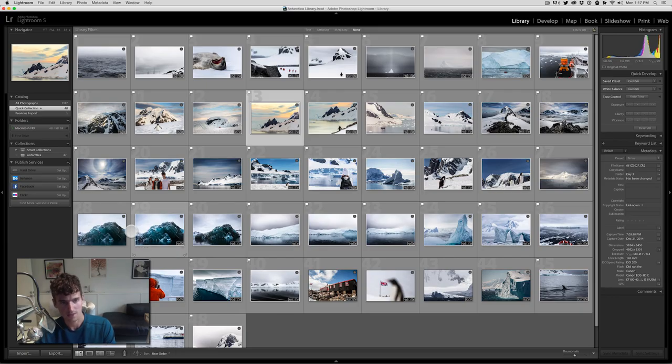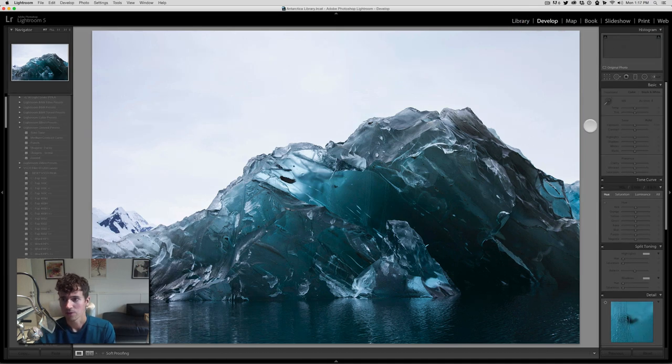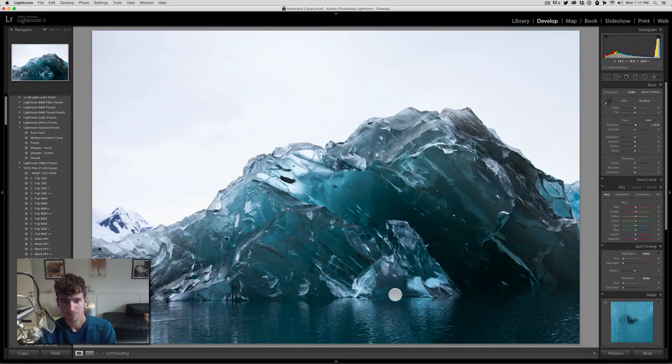Quickly, if you didn't know, G in Lightroom takes you to the grid view. So if you're here and you want to get back, hit G and you're right back to the grid view. Fast shortcut. So here we are in this image. First thing I do is look at the histogram — basically just to make sure I had a good exposure and that nothing is clipping or getting crunched. In this case it looks really good. I might bring the exposure a little bit to the right. I don't want to lose the sky but I just want to brighten the image up a little bit. I'm most concerned about the water down here and the detail in the shadows — I don't want to lose that. So I'm going to keep an eye on that area, and also the iceberg itself, to make sure we're having the right amount of detail.